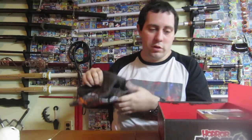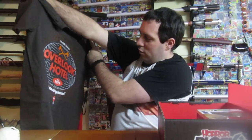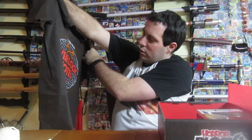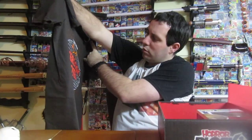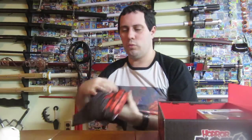Next up is a t-shirt. Overlook Hotel! Nice! That actually is awesome! If you're a fan of Psycho, you'll know exactly what that is.